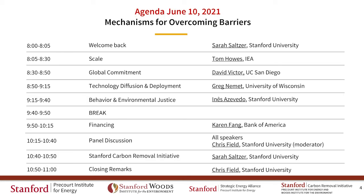Today's theme is mechanisms for overcoming barriers. This slide shows the topics we'll be covering today as well as the speakers. We will round out the morning with a panel discussion involving all five speakers facilitated by Professor Chris Field, and then finish up with a presentation on a new Stanford Carbon Removal Initiative, and then some closing remarks from Chris Field.